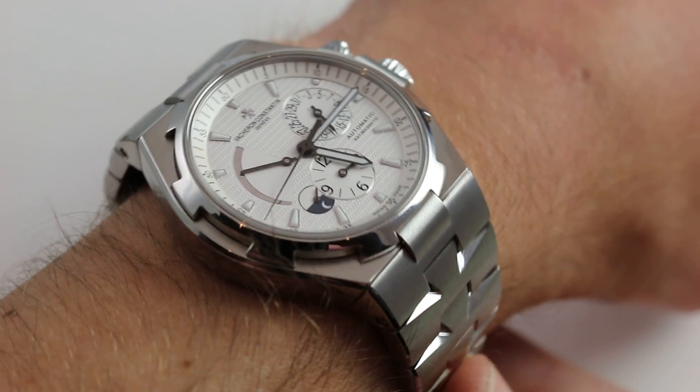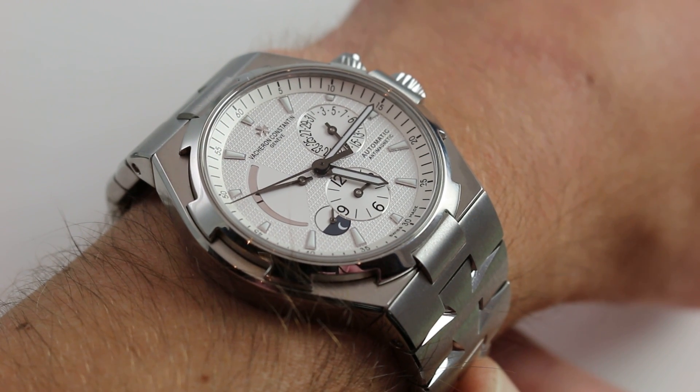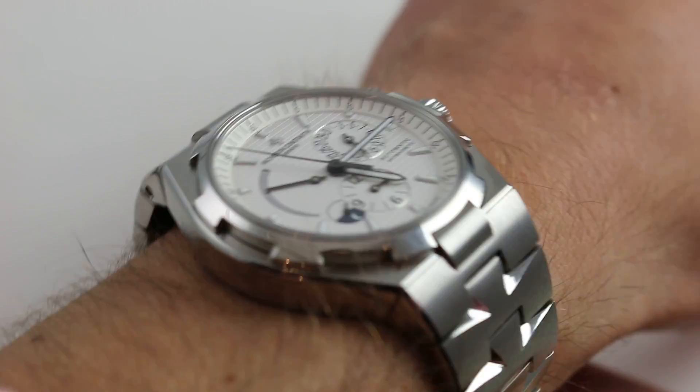Hi, I'm Tim. Welcome to our channel and thanks for logging on. Today we're discussing the Vacheron Constantin Overseas Dual Time reference 47450. You can see and purchase this versatile sporting-style dual time watch on our website.